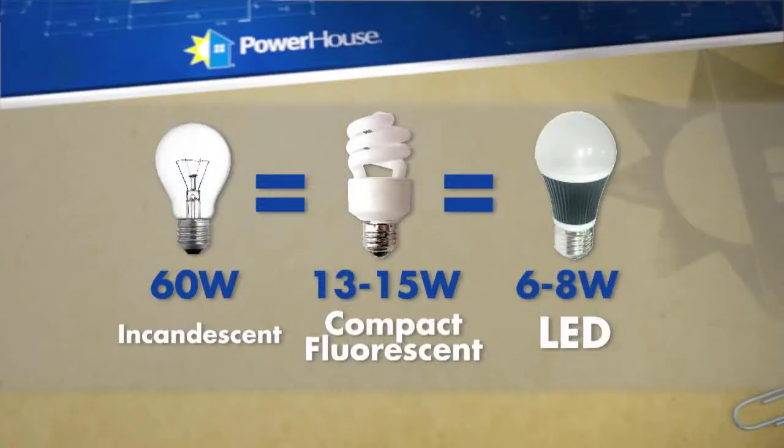For example, take a look at this chart. A 60 watt incandescent bulb puts out the same amount of light as a 13 to 15 watt CFL, or a 6 to 8 watt LED — those are some great savings. According to the Department of Energy, if you switched out a 100 watt traditional bulb with an ENERGY STAR CFL, you'll save $6 in energy cost per year. Just multiply that by the number of bulbs in your house for even bigger savings.